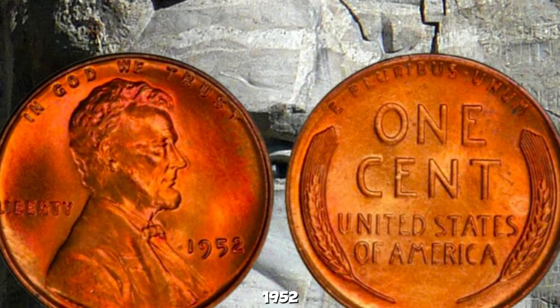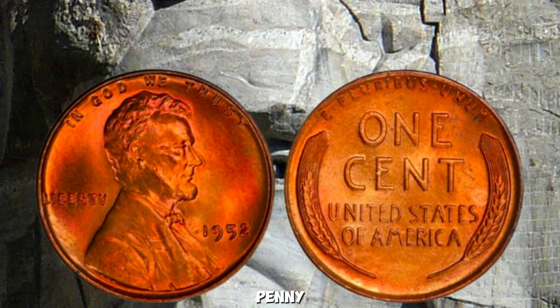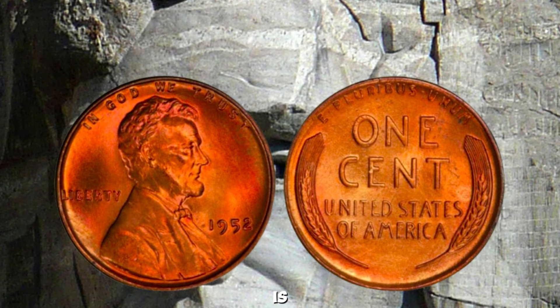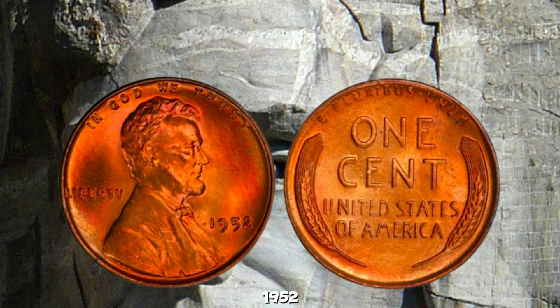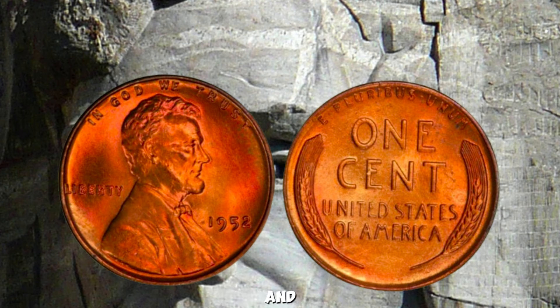Now, let's get into why a 1952 Wheat Lincoln Penny could be worth up to a million dollars. The Wheat Lincoln Penny, also known as the Wheat Cent, was minted from 1909 to 1958. The 1952 edition features the profile of Abraham Lincoln on the obverse and two wheat stalks on the reverse. The value of any coin is determined by several factors — rarity, condition, and demand. While millions of 1952 pennies were minted, certain variations and minting errors make some of them exceptionally rare and valuable.